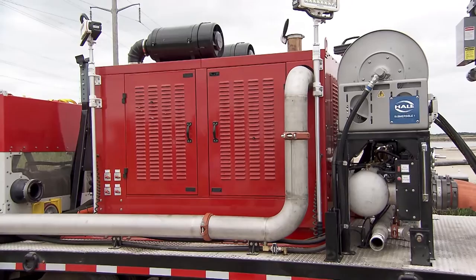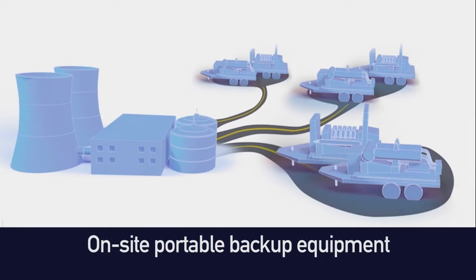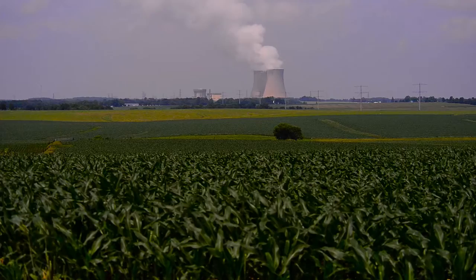The uniqueness of this strategy is that portable backup equipment, designed to supplement a site's existing equipment, can be deployed at a moment's notice. The FLEX strategy uses the plant's installed backup equipment, on-site portable backup equipment, and additional off-site backup equipment which can be in place at any nuclear facility across the United States within 24 hours. That's an extraordinary turnaround. FLEX adds yet another layer of protection to our plants.